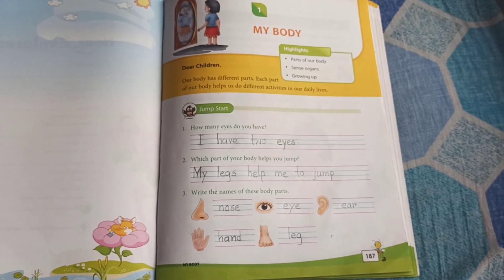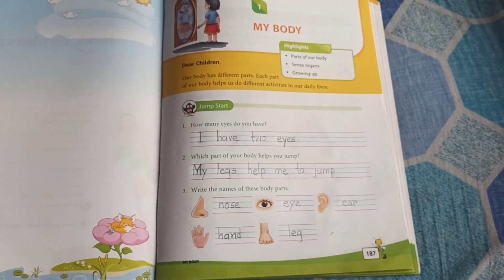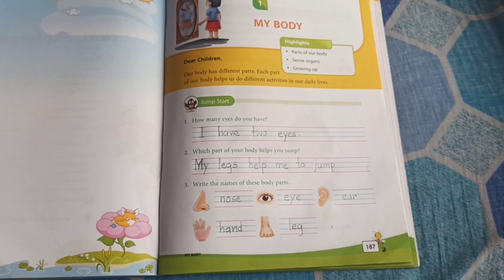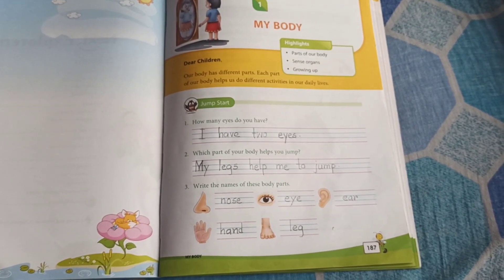The next question is, which part of your body helps you jump? Yes. So, legs help us to jump, right?